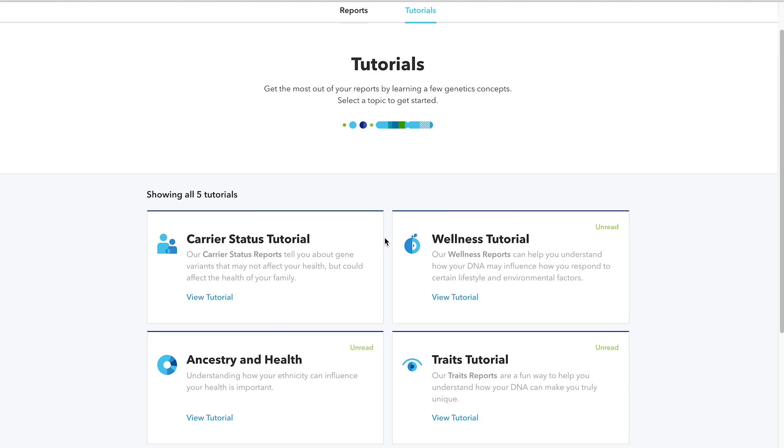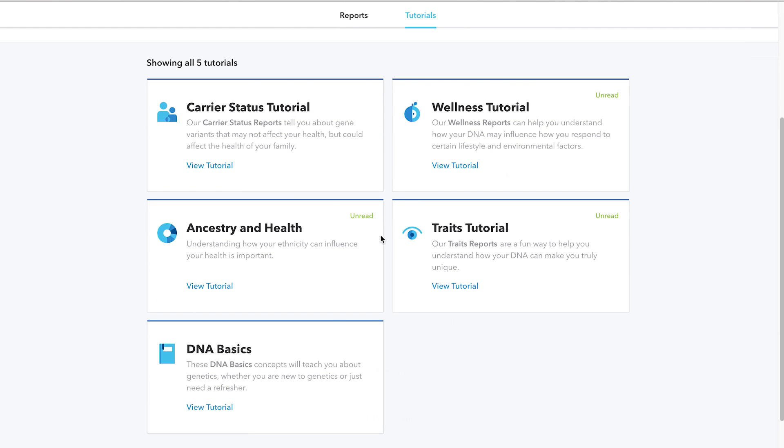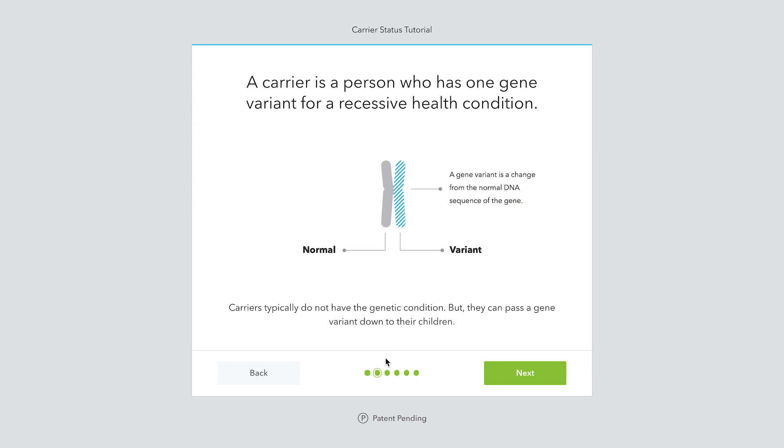When you first log on to 23andMe to view your results, you'll see several education modules. These tutorials will help you understand key concepts for each category of report.